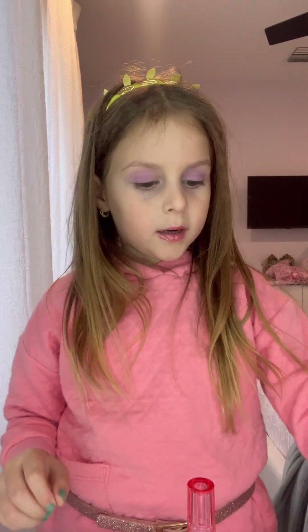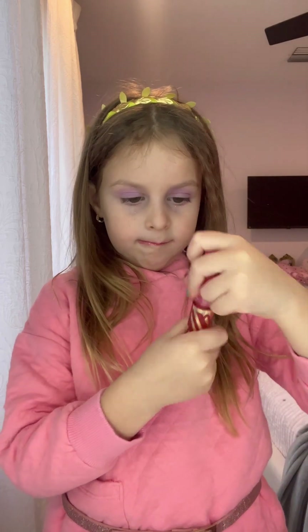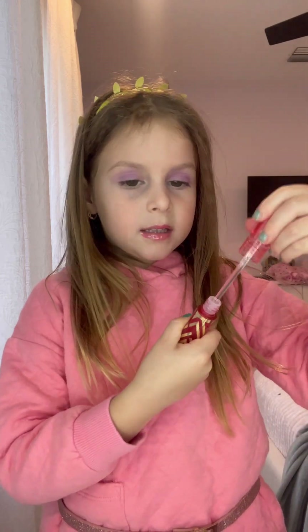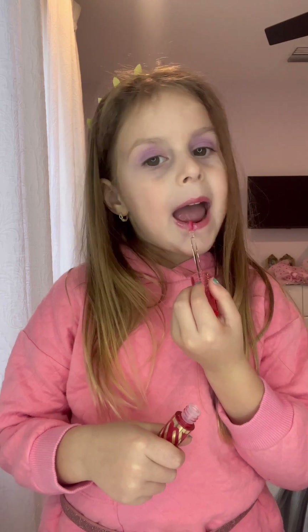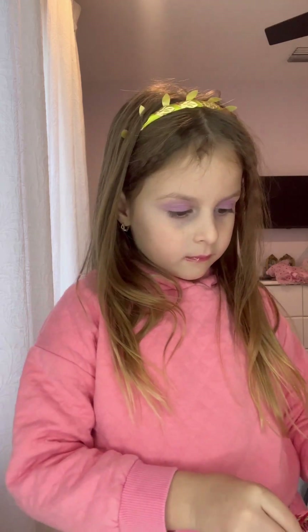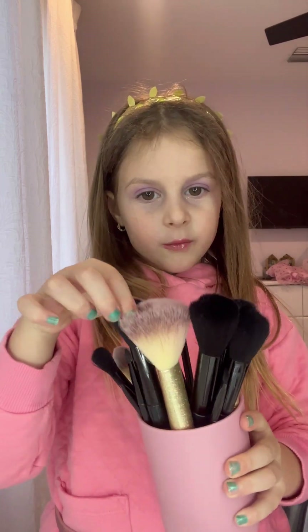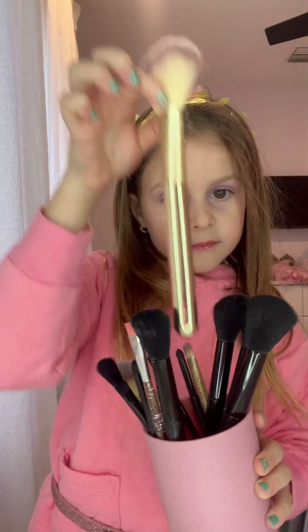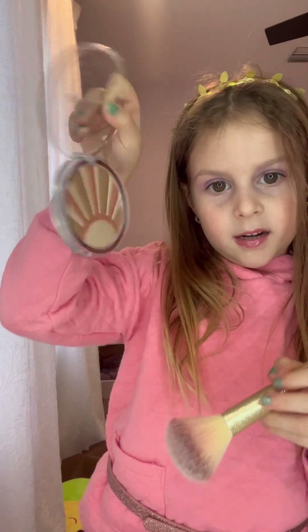And after that, we're going to do this kind of blush. And this smells like cherry bubble gum. And it's so soft and fluffy and comfortable and soft. This is how much blushes I have. And we have this, and this is the one we're going to use. We're going to do this kind of blush now.